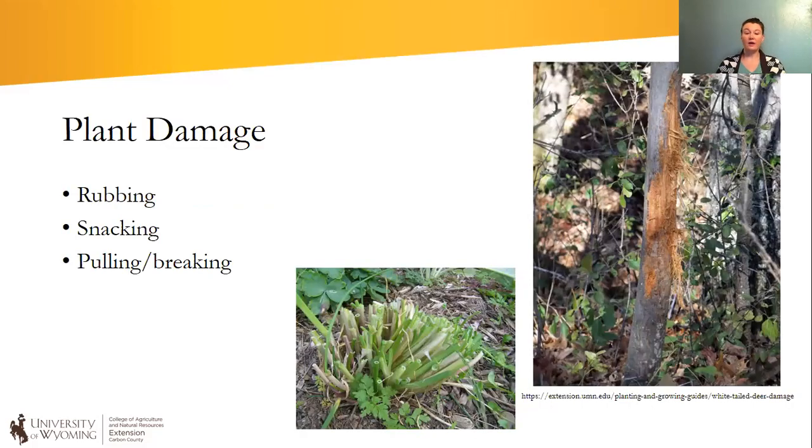I think first of all it's good to talk about what deer damage actually is — what do I mean when I say those words? I've broken it down into three categories.